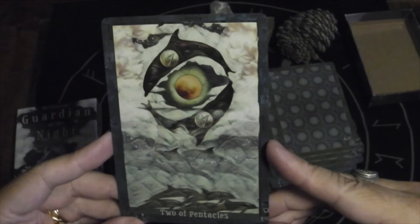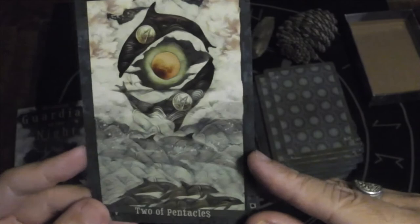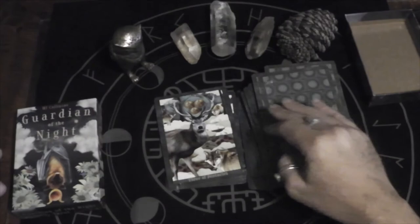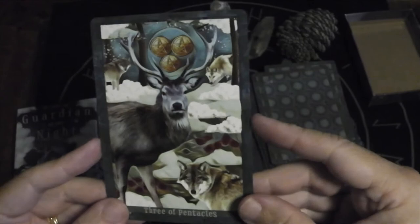Two of Pentacles — here we have dolphins, and there are other pods of dolphins in the water too. These metallic ones are almost visible in person but seem really faint on camera. Three of Pentacles — there's the eye pattern again, and the wolves are working together. I love how all the animals are looking right at you.